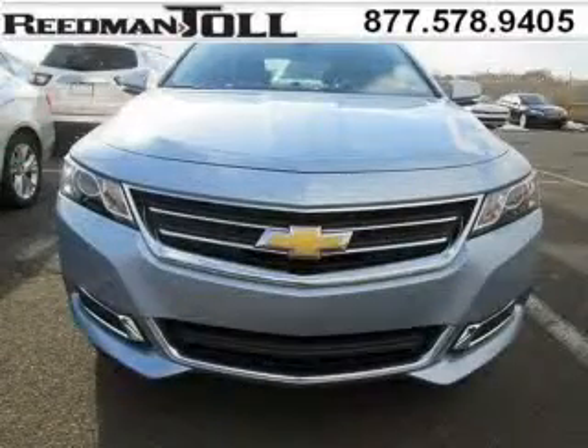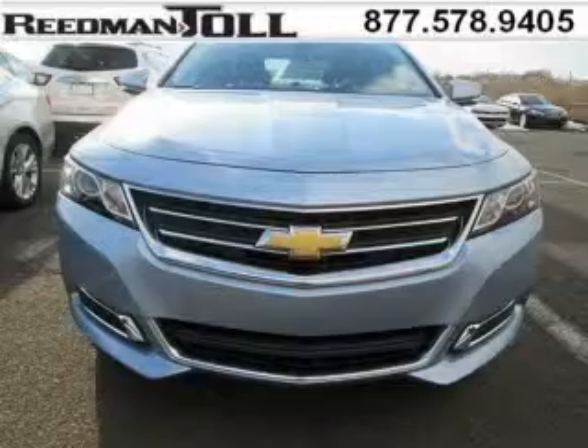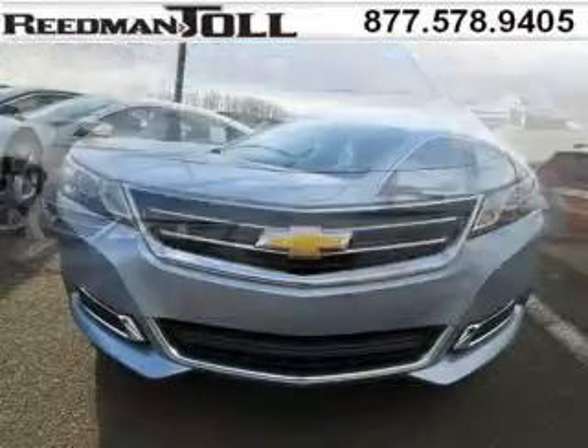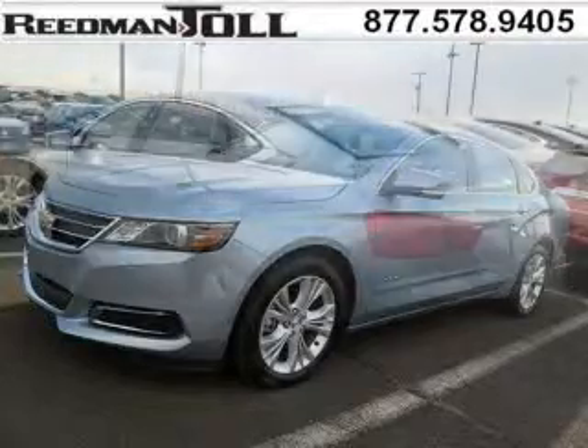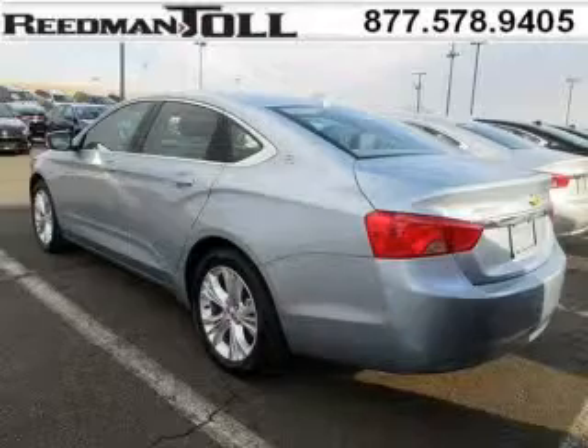This Impala would look so much better with you behind the wheel instead of sitting on our lot. And with climate control, automatic transmission, it's bound to sell fast. The airbags and Dolby stereo only makes it more attractive. Low miles means it's fresh and ready to get out there.